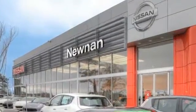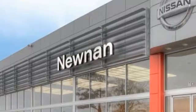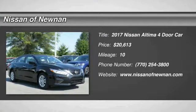Welcome to Nissan of Noonan, the number one Google-rated Nissan dealership in Atlanta. You are going to love the 2017 Altima.